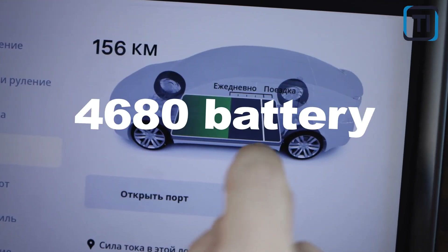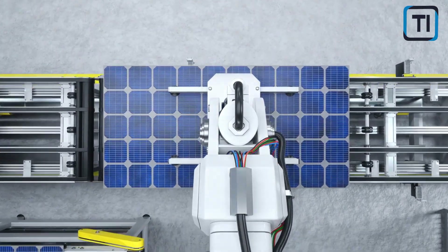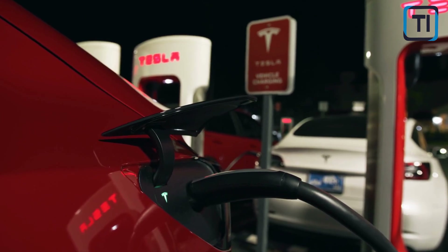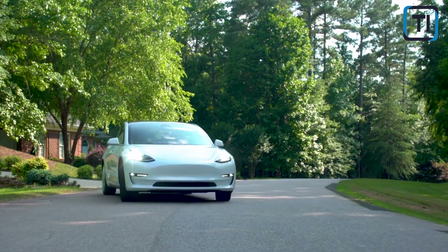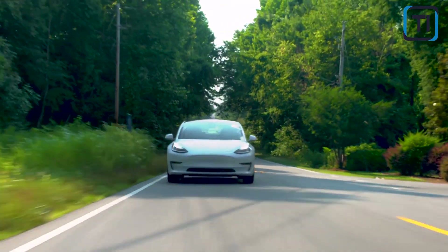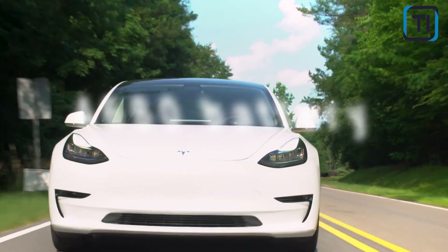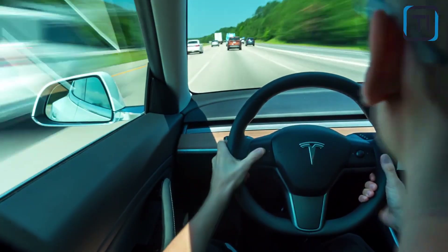Simply put, the 4680 battery represents a major step forward in making EVs more practical, more affordable, and more accessible to consumers around the world. It's a key piece of the puzzle in the transition to sustainable transportation, and it's sure to be just the first of many exciting developments in the years to come. The 4680 battery is not just a breakthrough for Tesla, but a promising sign of things to come in the world of electric vehicles.